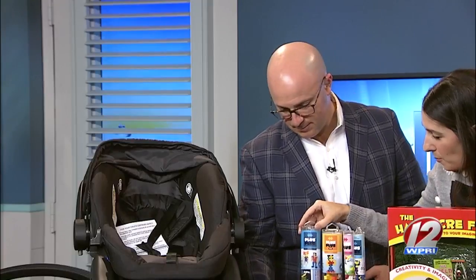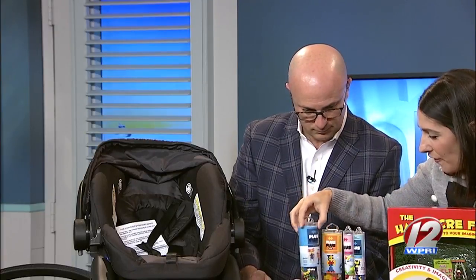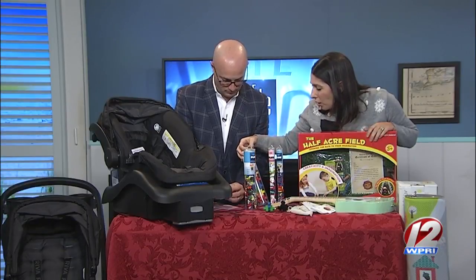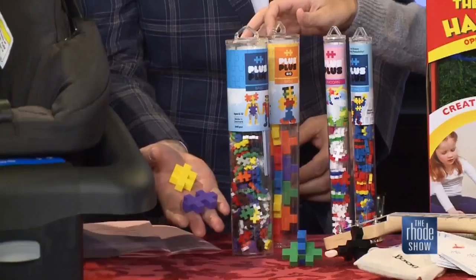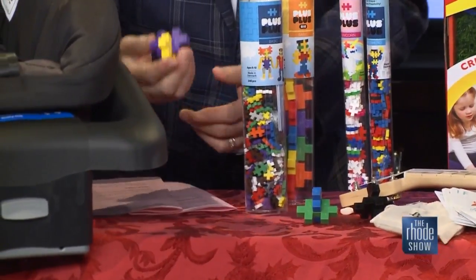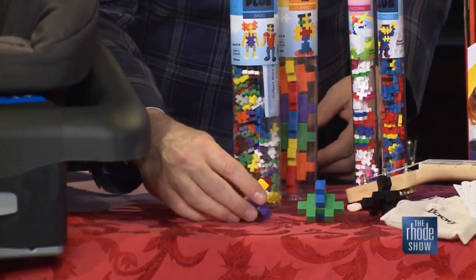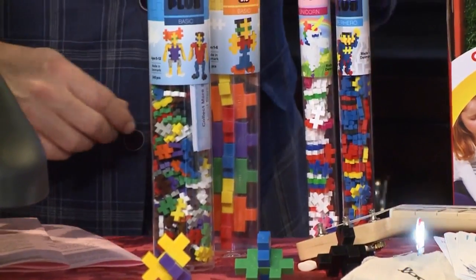These are Plus-Plus — look how cute they are. Little building blocks. This one is for ages five to twelve, the bigger ones are one to six, but anybody can play with them. They're great to take places, a good stocking stuffer, maybe to a restaurant. You can do a lot of tinkering with these — you can build a little man, a superhero, a unicorn. They'll just play with things for hours on end.